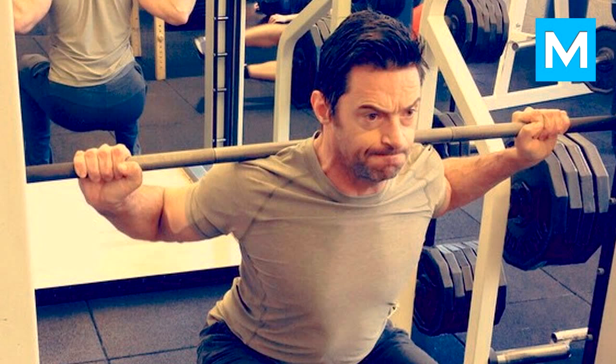Friday, Day 5 — Arms: four sets of dumbbell bicep curl of 12 reps, four sets of barbell curl of 10 to 12 reps, four sets of one-arm dumbbell preacher curl of 10 to 12 reps, four sets of dumbbell one-arm triceps extension of 12 reps, four sets of skull crushers of 8 to 10 reps, and four sets of triceps push-down with rope attachment of 12 reps.